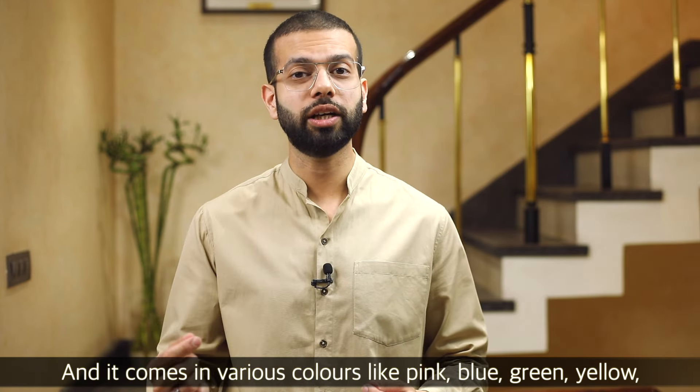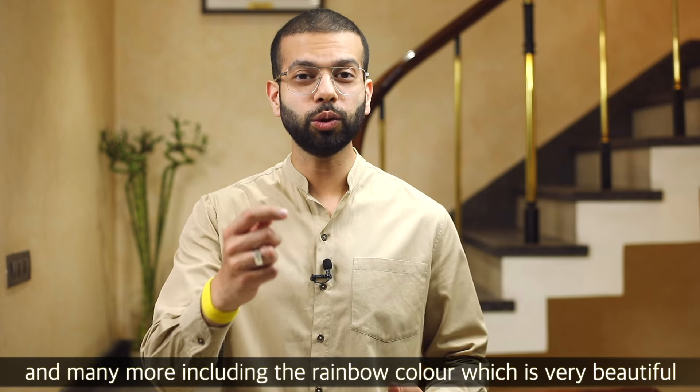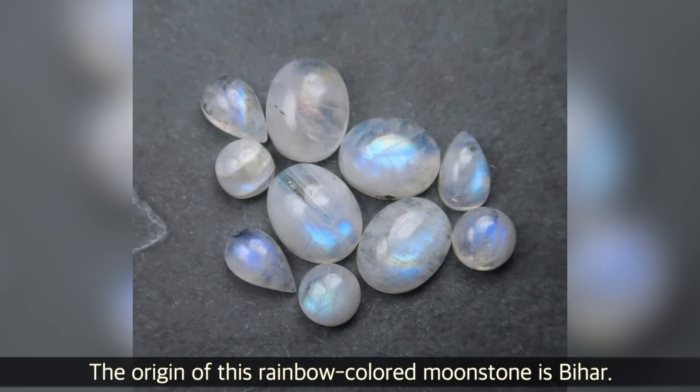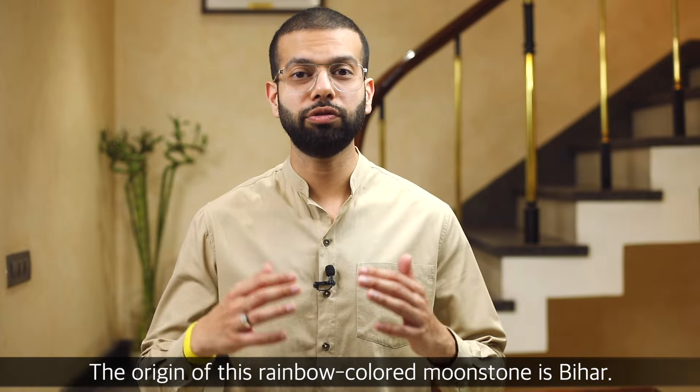There are many colors of moonstone, such as pink, blue, green, yellow, and many more. The rainbow color is very, very beautiful. You can see on the screen a rainbow-colored moonstone of Bihar origin, and it looks phenomenally good.